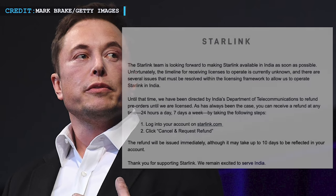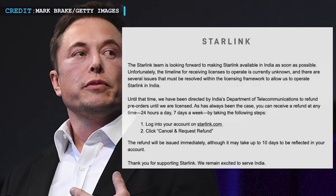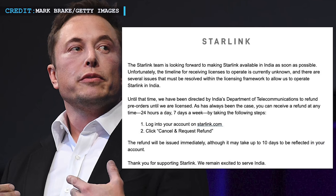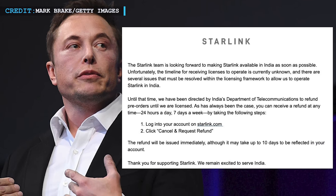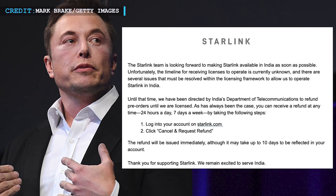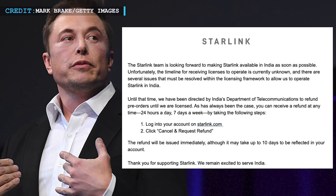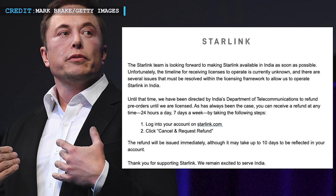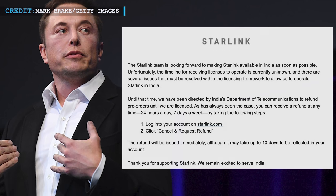According to some reports, just a few hours after the resignation of Bhargava from the post of Starlink head in India, SpaceX had emailed their customers in India. Those emails stated that the pre-order deposits of Indian customers would be refunded until Starlink is licensed to operate in the country. The email states: As has always been the case, you can receive a refund at any time. The Starlink team is looking forward to making Starlink available in India as soon as possible.